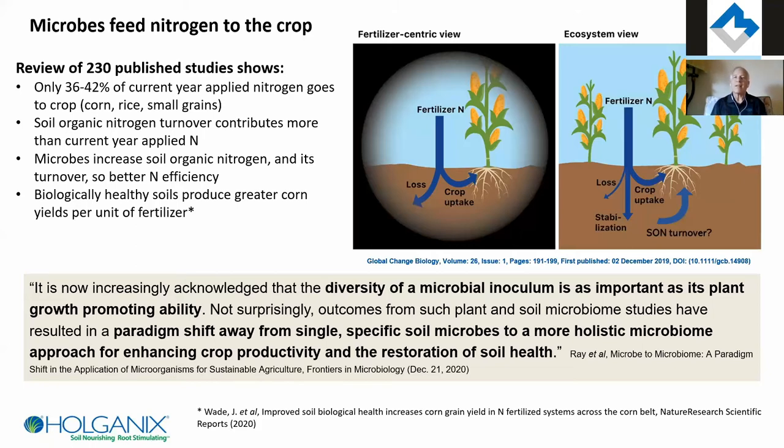It's actually soil organic nitrogen turnover that does more to feed the plants. Scientists like to make up terms that aren't everyday language — soil organic nitrogen turnover is essentially microbes. Some of it is organic matter — last year's crop residue, dead roots — but it's mostly microbes. When you apply fertilizer, especially nitrogen but also P and K, the biology in the soil eats it.